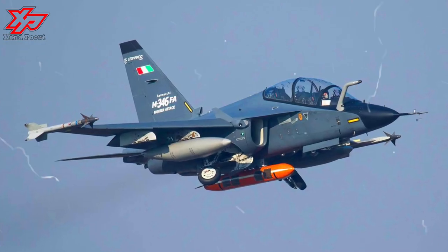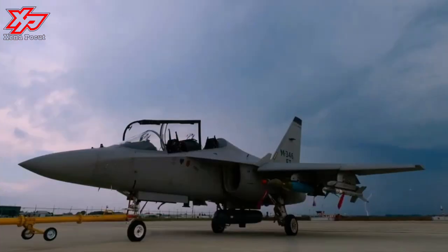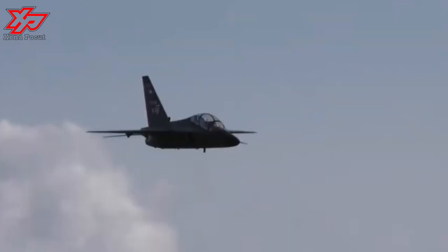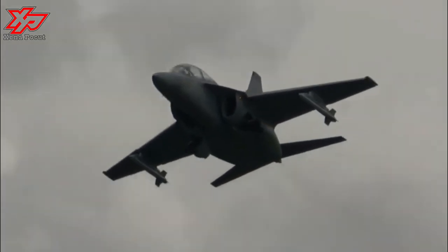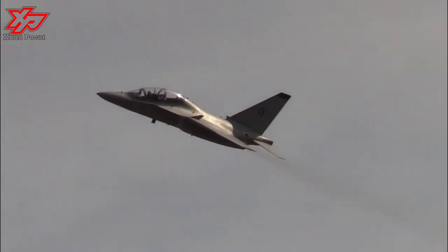The M346FA combat aircraft can be deployed in ground support roles, including air-to-ground attack, tactical close air support, counterinsurgency, and interdiction with precision-guided munitions.